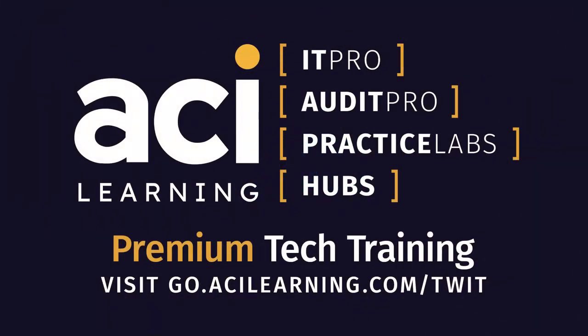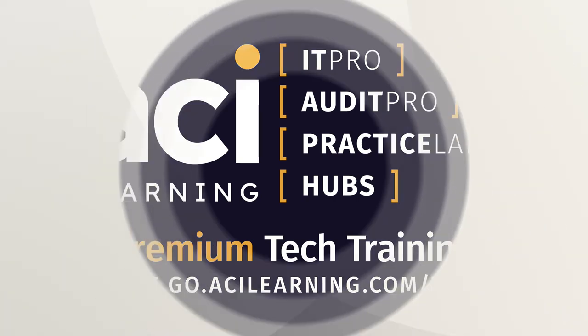This episode of Tech Break is brought to you by ACI Learning. ACI Learning's courses are easy to navigate, and their structure is much more straightforward than traditional training programs. Try it for yourself, and then bring the whole team along. For individuals, use the code TWIT30 for 30% off a standard or premium individual IT pro membership at go.acilearning.com/TWIT.